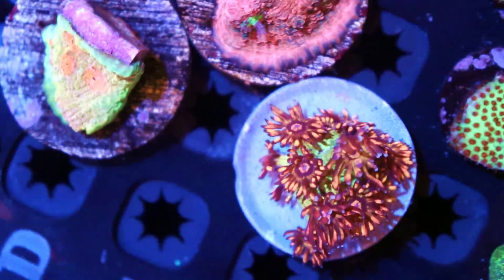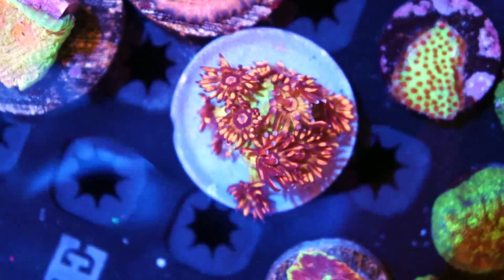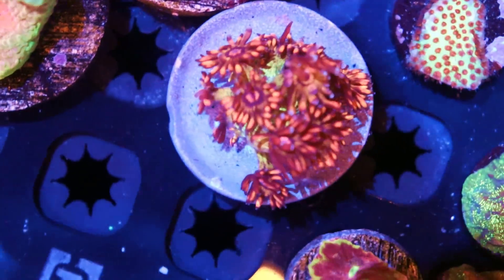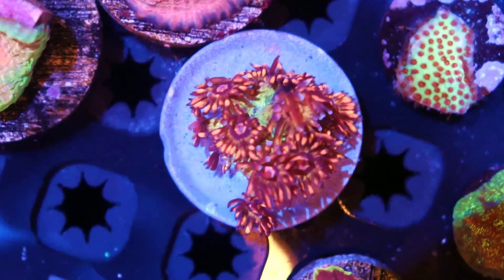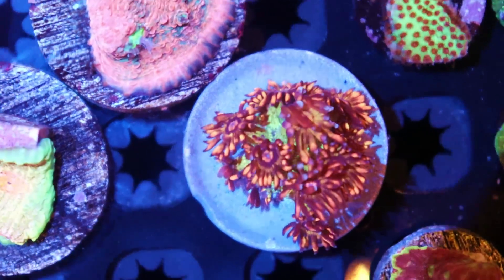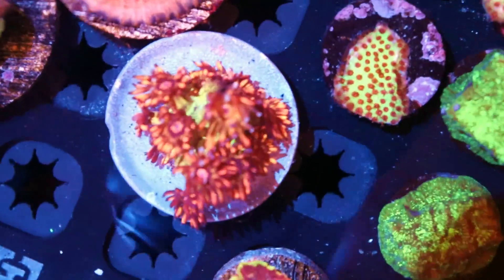I'm just becoming so used to seeing frags here — it's nice to see a full chunk, maybe 50 or more heads on something like this. There's lots of flowerpots at the show, lots of Gonioporas, Alveoporas. This is probably — no, this IS it. This is the nicest single piece here. It is just fantastic. I'm never going to capture how nice it is on camera. Orange, yellow, it's got this green base. That is the nicest one. There are probably no word of a lie, a thousand different types of flowerpots here.